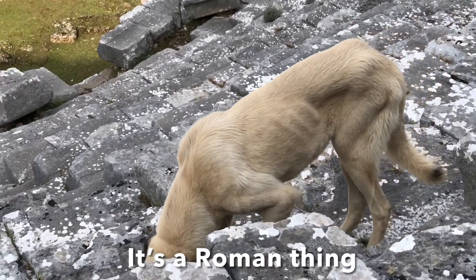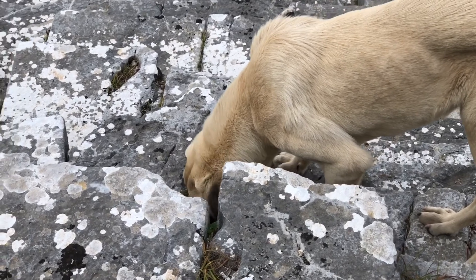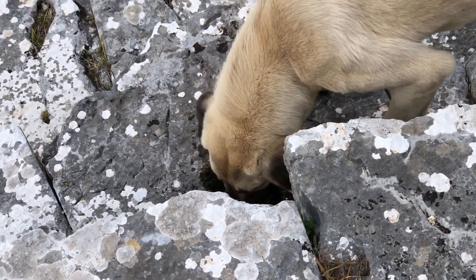Many of the seats have holes cut into them — they used to be used to prop up the wooden stakes that held up the shade structures.